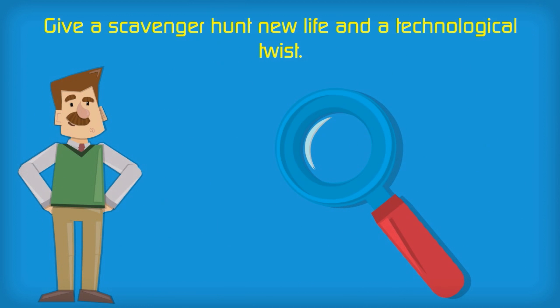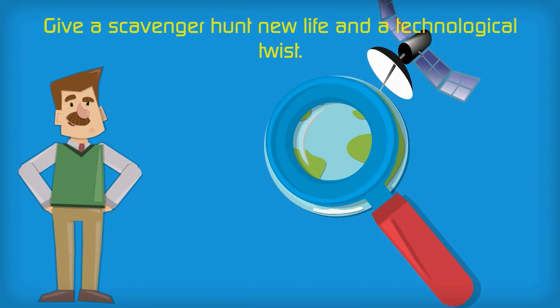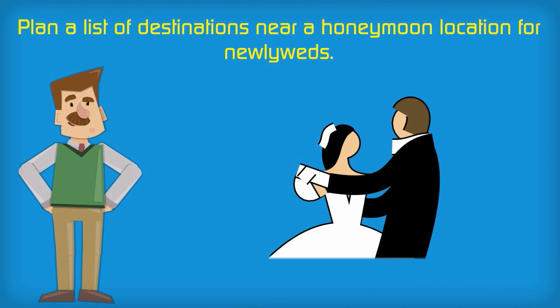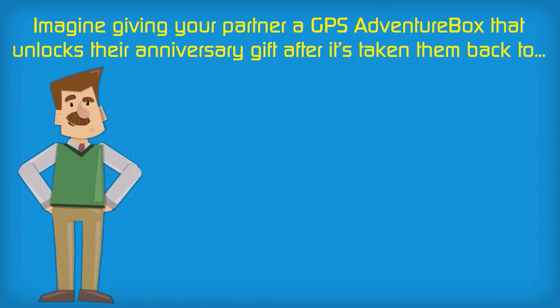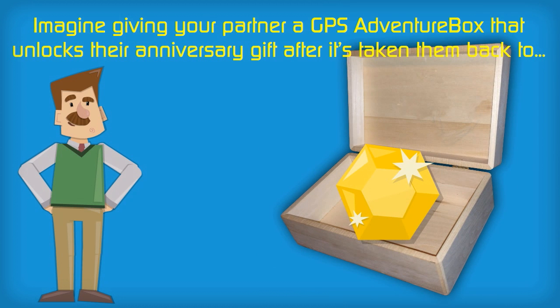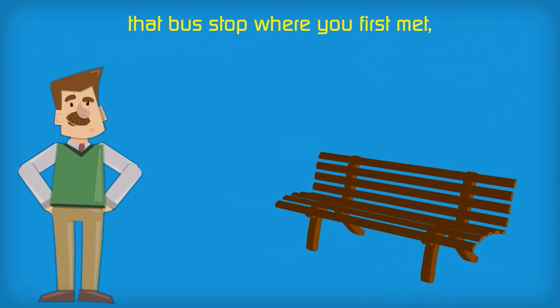Give a scavenger hunt new life and a technological twist. Plan a list of destinations near a honeymoon location for newlyweds. Imagine giving your partner a GPS Adventure Box that unlocks their anniversary gift after it's taken them back to that bus stop where you first met.